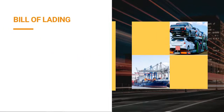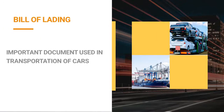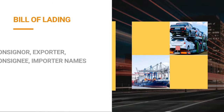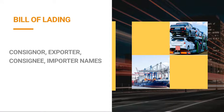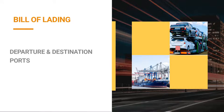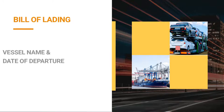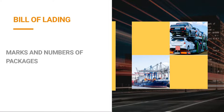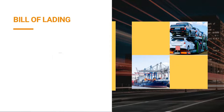Bill of Lading is an important document used in the transportation of cars, vehicles, and other goods all over the world, and it contains a lot of important information like consignor, exporter, consignee, and importer names; departure and destination ports; vessel name and date of departure; list of vehicles with number of packages; marks and numbers of packages; weight and volume of cargo; freight rate and amount.